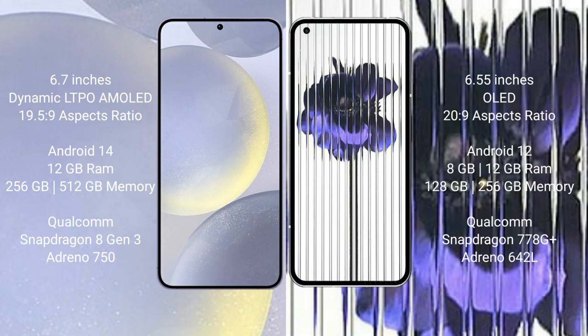The Samsung Galaxy S24 Plus runs on the Android 14 operating system, while the Nothing Phone One runs on the Android 12 operating system.